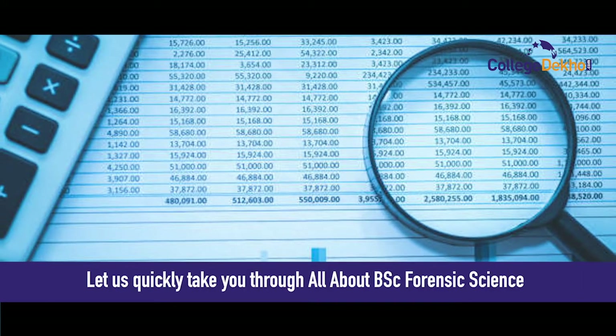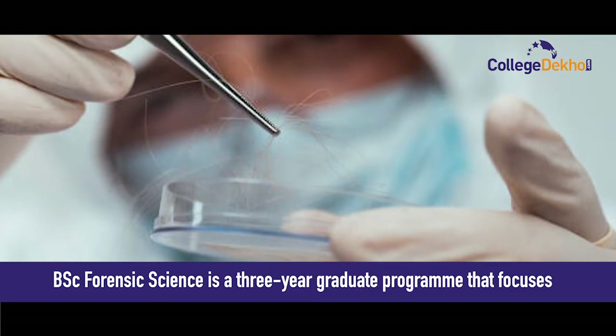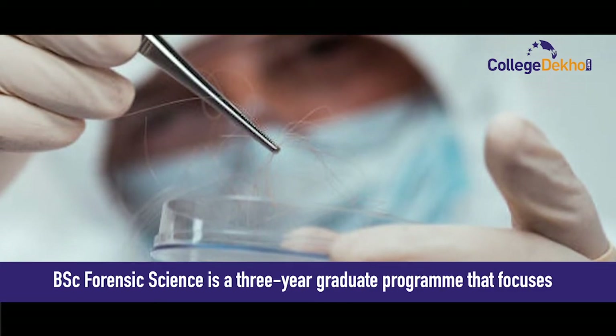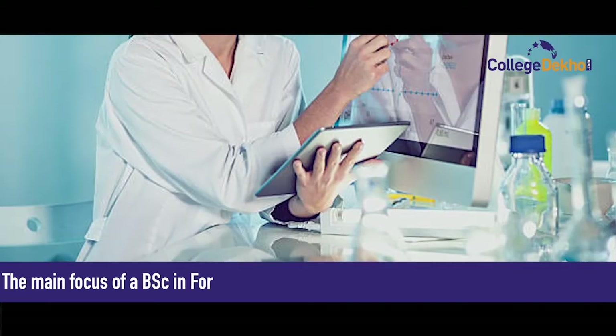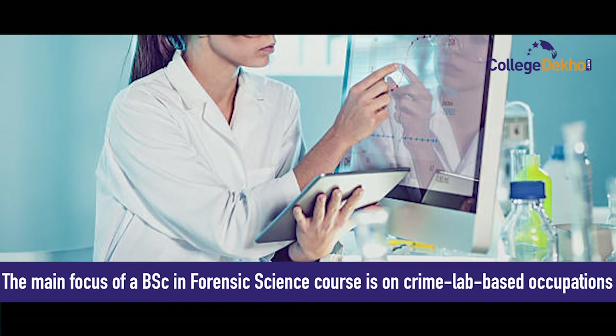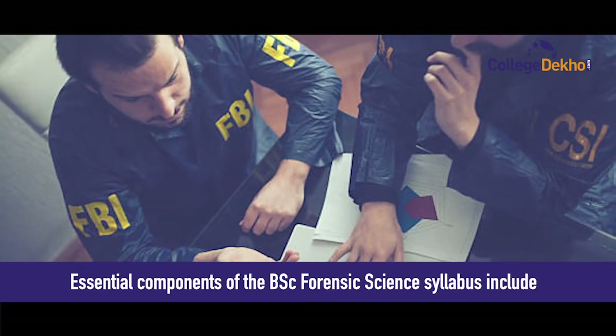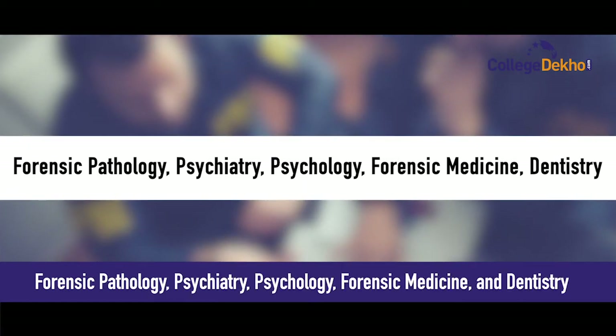BSc Forensic Science is a three-year graduate program that focuses on application of scientific knowledge to criminal investigation. The main focus of a BSc in Forensic Science course is on crime lab-based occupations. Essential components of BSc Forensic Science syllabus include forensic pathology, psychiatry, psychology, forensic medicine and dentistry.